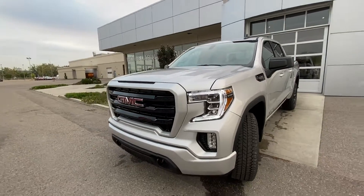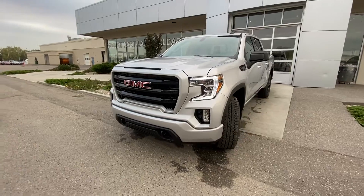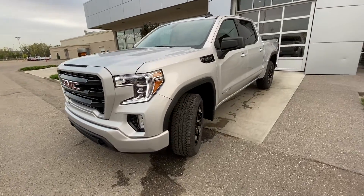Coming to the front of the Elevation, you have the color-matched grille with the black tri-bar, a color-matched front bumper, LED daytime running lamps, turn signals, and fog lights.